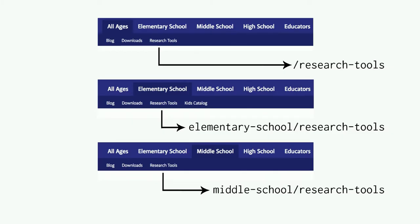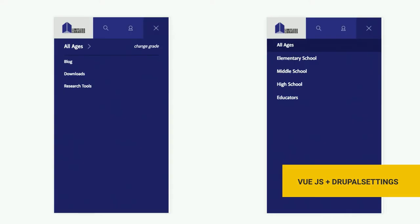Here's an example from a library site we built. The menu and everything about the site was built in Drupal — there was no plan to ever fully decouple the site. But the menu was slightly complicated because when you're in different sections, your submenu pointed to a different page — all-ages, elementary school, and middle school research tools all went to completely different pages. For the mobile UI, our designer wanted a way to keep you in your audience, so if you're in middle school, when you click that menu button, you should see only those middle school options.